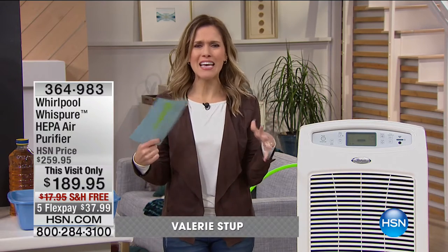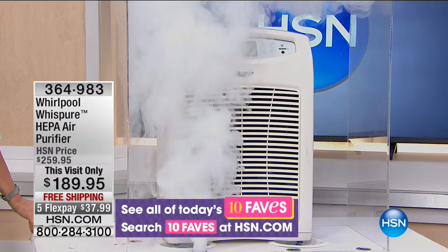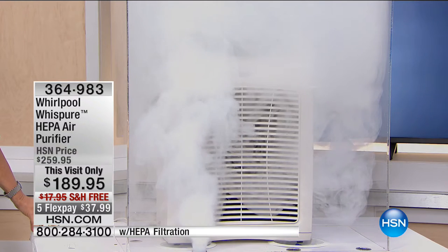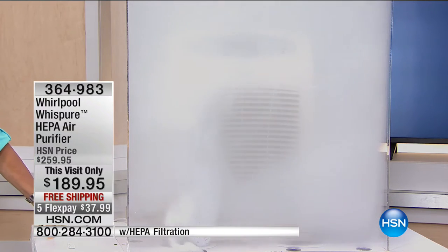Good morning, I'm your host Valerie Steph. I was just outside where there's so much pollution and allergens, and I started feeling stuffy and not so well. Sometimes you walk into your house and you're still sneezing, coughing, stuffy, or with a runny nose. Maybe you're waking up that way or can't sleep because you can't breathe. What we have for you this morning is very important — one of our top-ten favorite items of the day. Take a look — we're filling a chamber full of smoke to show you how difficult smoke is to remove from the air.